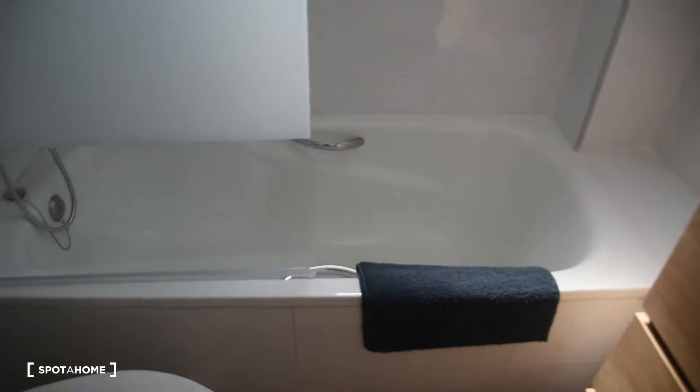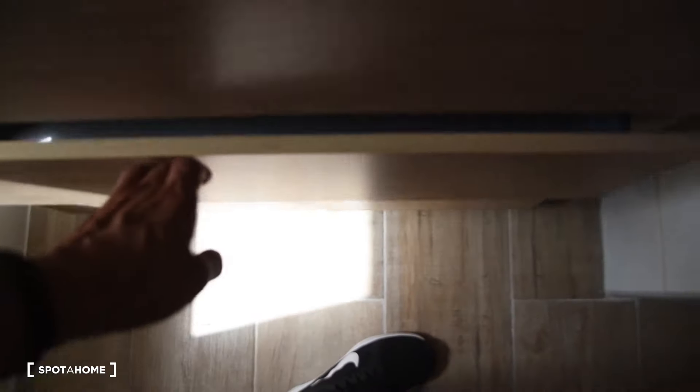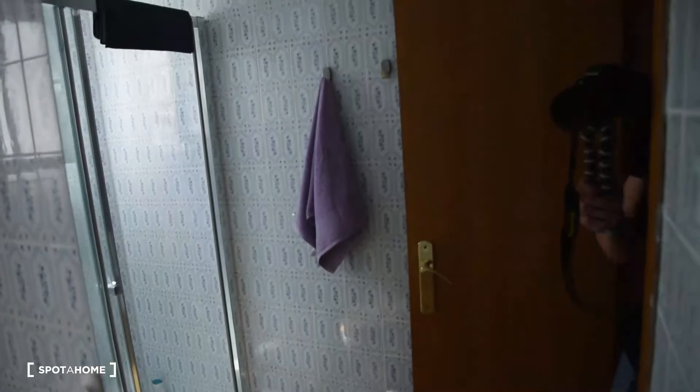Bathroom number one has a sink, mirror, bathtub, and toilet. There is also a bidet right here behind the door, and some drawers below the sink. Bathroom number two is with a shower — so shower, toilet, sink, and mirror with a small window here.